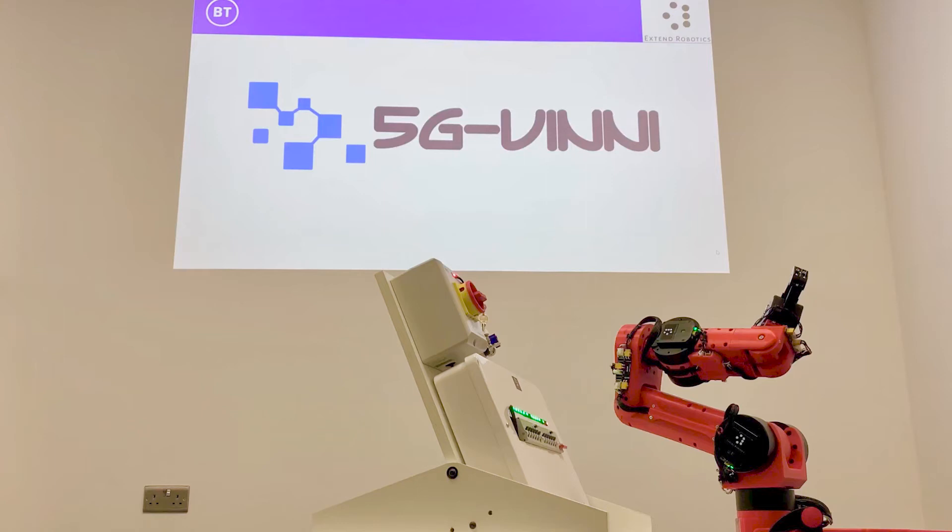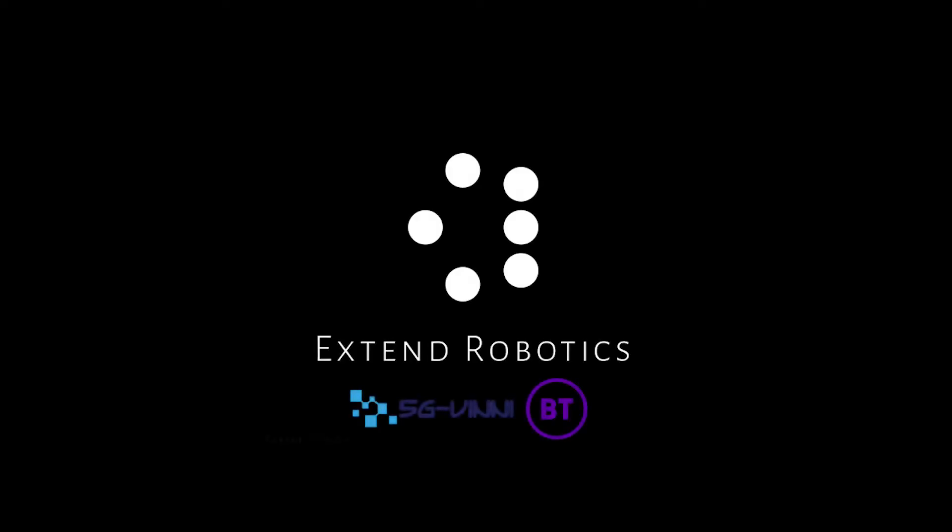Hello, my name is Chan Liu, CEO and Chief Designer of Xtent Robotics. We are a company specializing in building affordable robotic arms capable of remote operation from anywhere in the world using cloud-based teleoperation software.